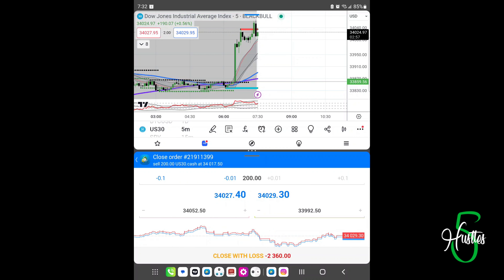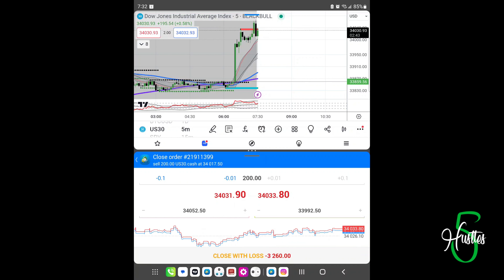Trading opening candles is usually a little crazy. You got a whole lot of nervous energy in the market when you first get in, so you can run really hard towards your target or go really hard against you. But looking at that main rejection at the top, we figure it's pretty much going to fade, so let's see what it does.